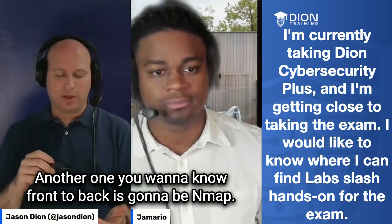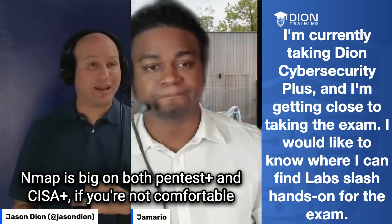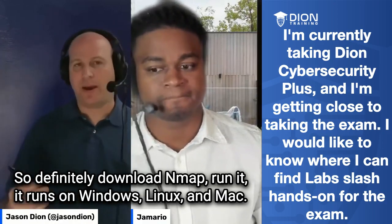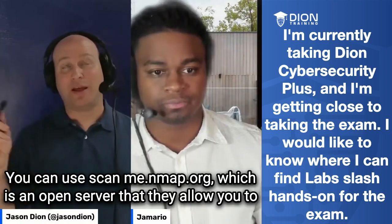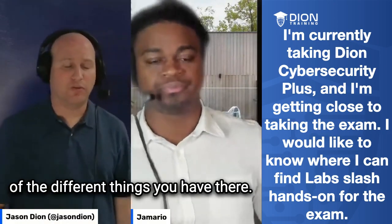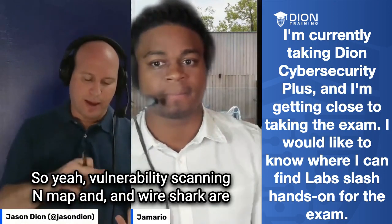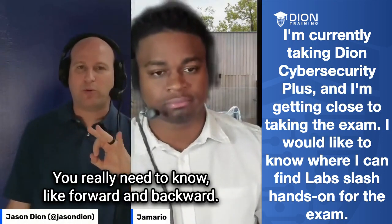Another tool you want to know front to back is NMAP — it's big on both PenTest Plus and CySA Plus. If you're not comfortable running NMAP scans, you are not going to do well on those exams. Download NMAP; it runs on Windows, Linux, and Mac. You can also use scanme.nmap.org, which is an open server they allow you to scan to see what vulnerabilities exist there. And of course, Wireshark — being able to read packet captures. Vulnerability scanning, NMAP, and Wireshark are your three biggest ones to know thoroughly.